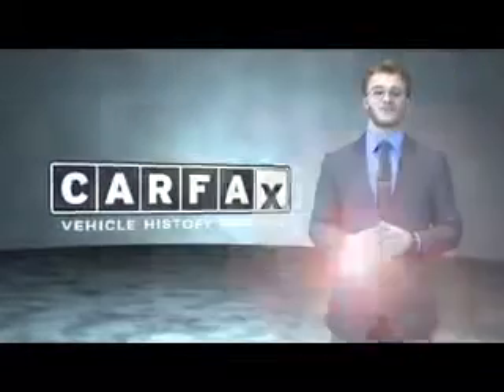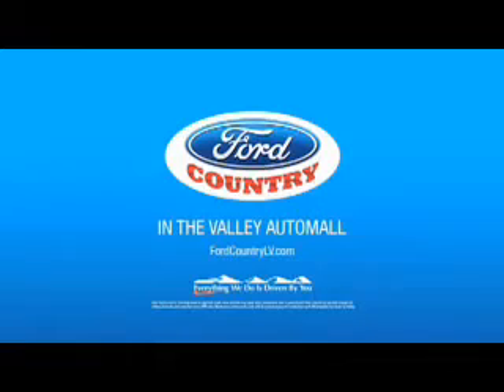Just say, show me the Carfax. Great quality at a great price. Call or click to contact us today. Visit Ford Country in the Valley Auto Mall today.